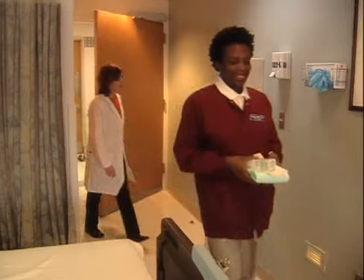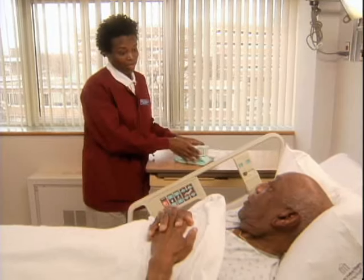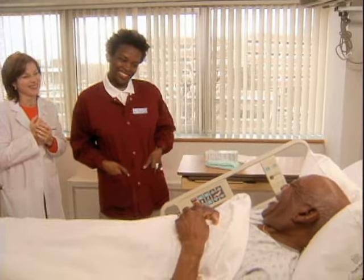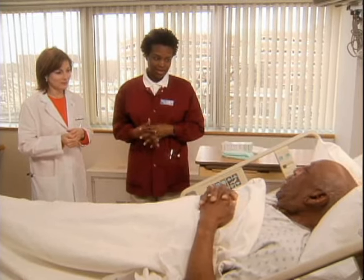Mr. Prescott? Good morning Mr. Prescott, how are you? I have the enema prescribed for your constipation. Is it okay if we administer it now? What happens if I say no? No, I'm fine. It's okay. Okay, this is my instructor, Ms. Swenson. Is it okay if she helps me with this? Yes.